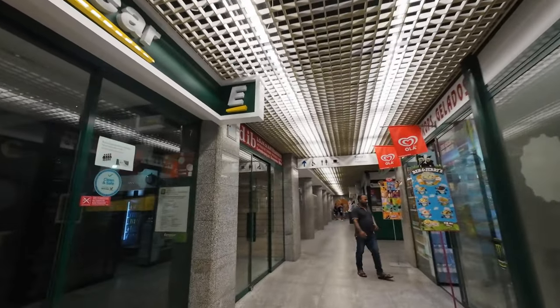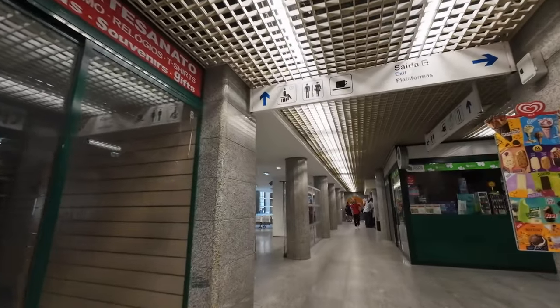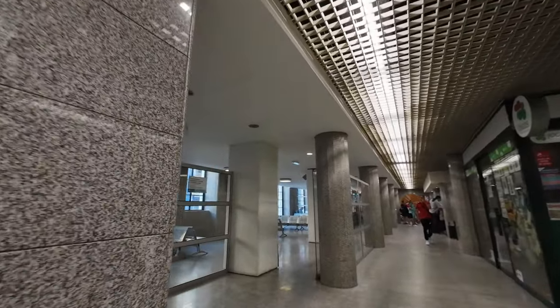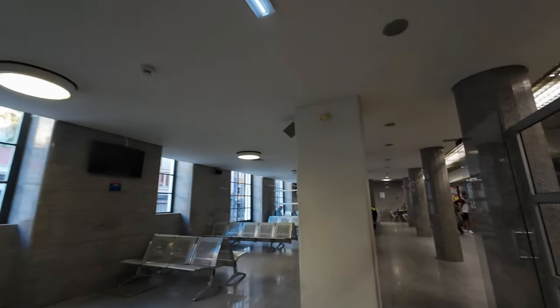Moving forward, there are also shops of different sorts, many still closed at this early hour. Further down the hall, a waiting area, a café, and even a pizza parlor.